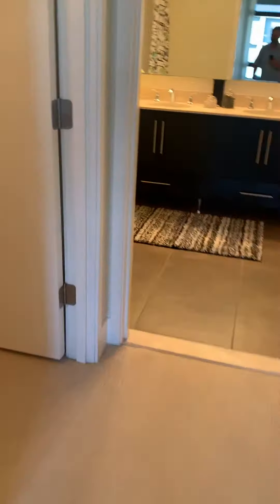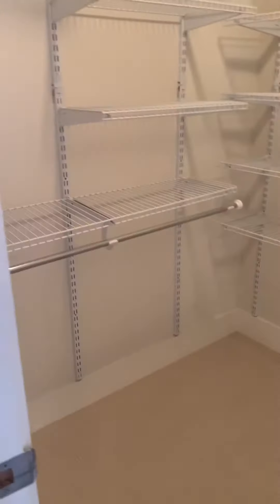The bedroom. Let me park it in here. You get the big windows again. And a pretty good sized walk-in here.